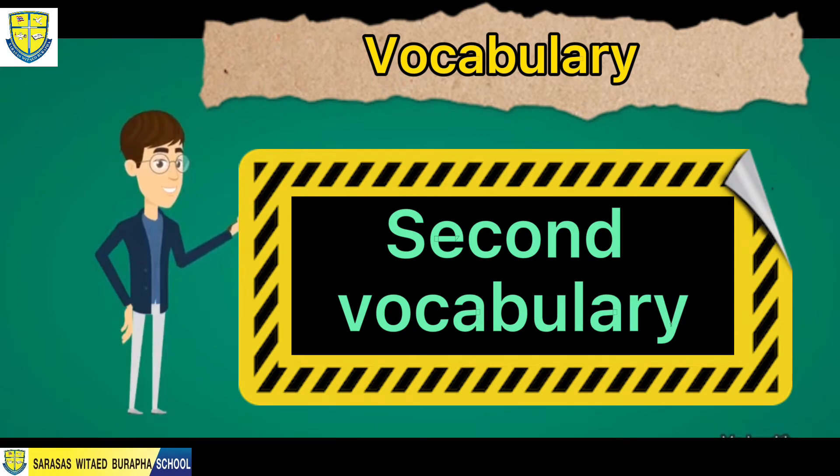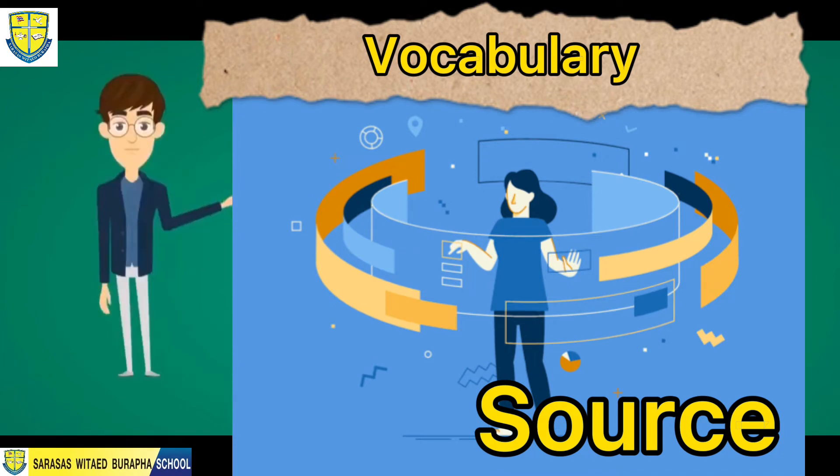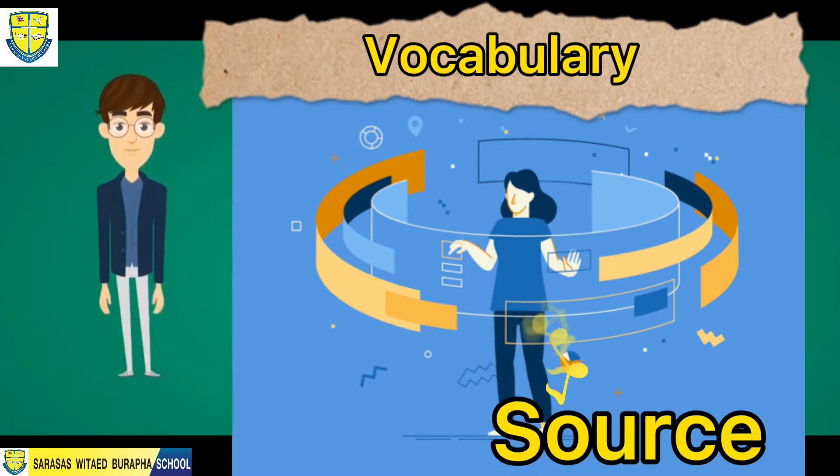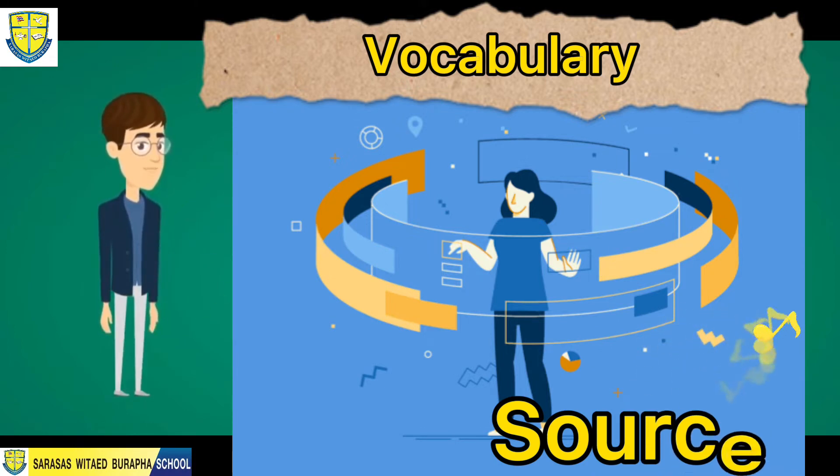Our next vocabulary word is source. Let's spell the word source — it's S-O-U-R-C-E, source.